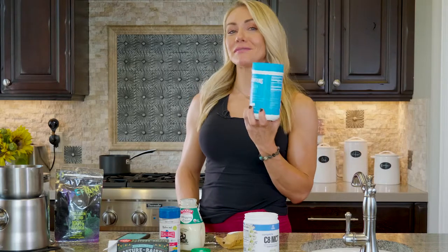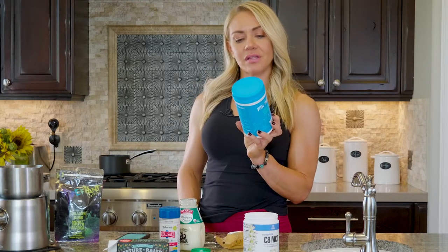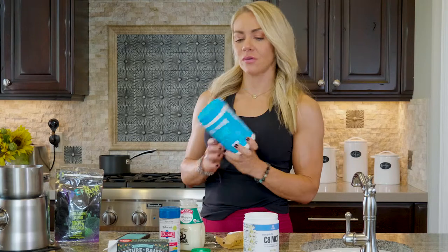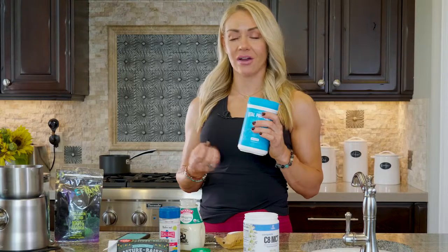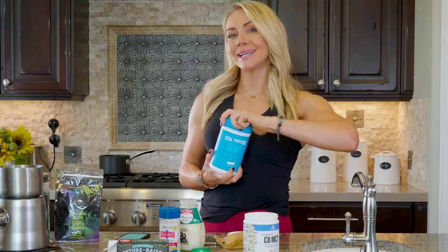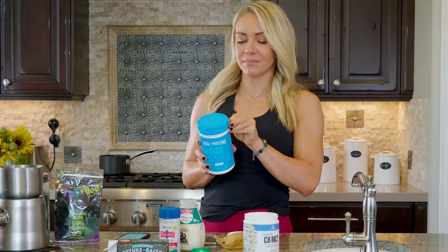This collagen has 20 grams of collagen peptides and 18 grams of protein — that's about as high as you want to go on protein powders. It supports healthy nails, skin, and hair. Sometimes people go a little too low on protein on keto and start to lose hair, which can mean they're not eating enough, so this is a good thing to keep in your plan.